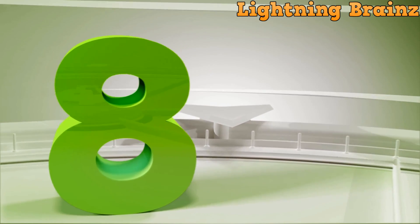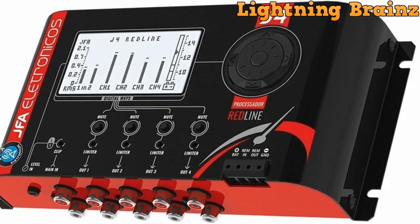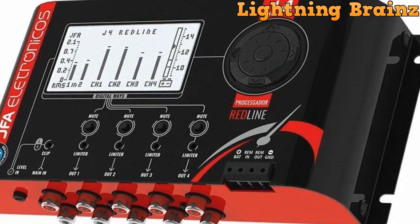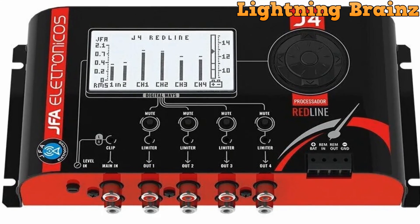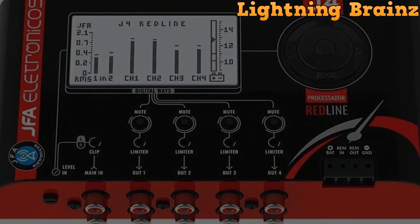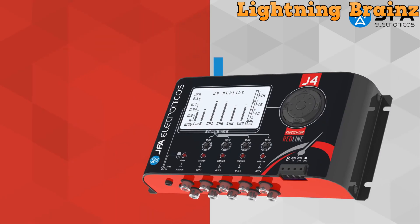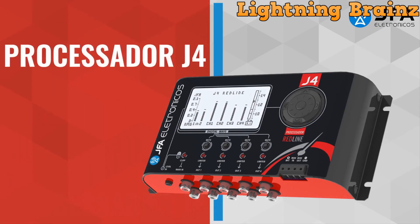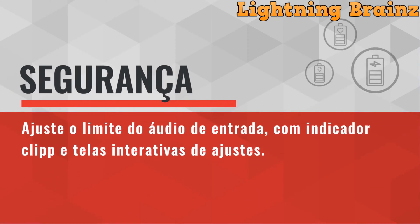Number 8: the JFA Electronics J4 Redline Processor. The JFA Electronics J4 Redline DSP is a groundbreaking processor designed to enhance audio performance in car audio systems. Its standout feature lies in its ability to read input and output audio levels on a graphic display, facilitating precise adjustment of amplifier gains and offering an oscilloscope simulation for comprehensive audio tuning. With simultaneous screen updates and peak storage, adjusting the limiter function becomes effortless, while interactive screens and customizable text further enhance user experience. The processor boasts a 15-band semi-parametric master equalizer, individual parametric equalizers on each path, and an oscilloscope function for advanced audio analysis.